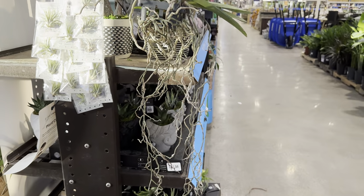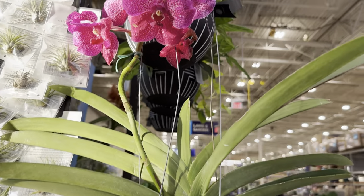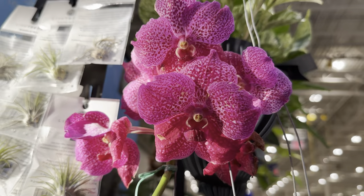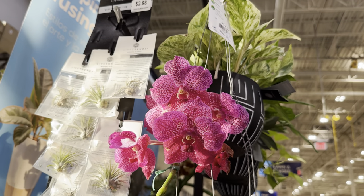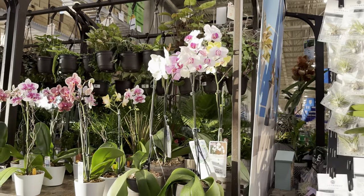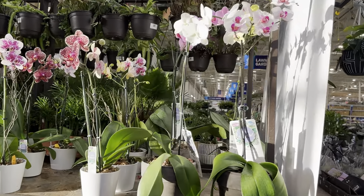We have this Vanda orchid right over here. If I'm going to add an orchid, I might add a Phalaenopsis, but I would really love to add a Vanda orchid. I love that it's hanging — look at how beautiful the color is. I'm from the Philippines originally, and they have Vanda orchids there — they just grow like weeds. There's a specific one called Waling Waling; definitely Google that. It is absolutely stunning.